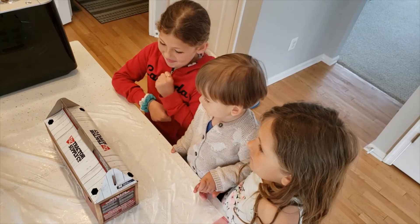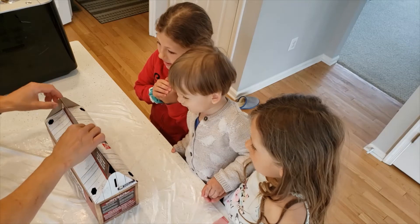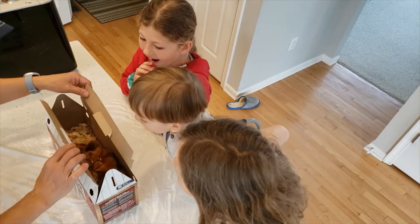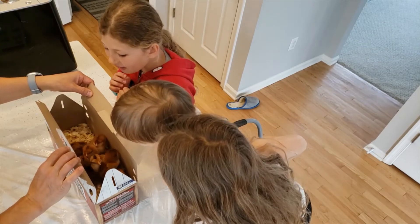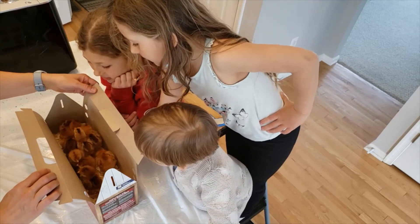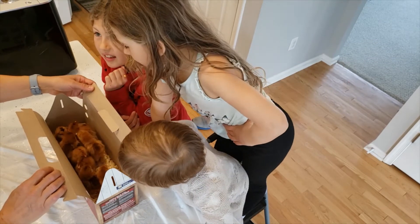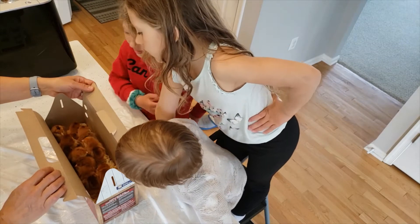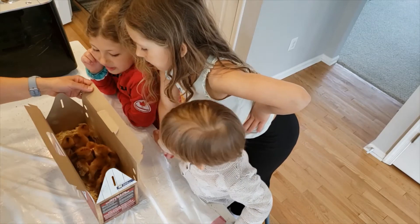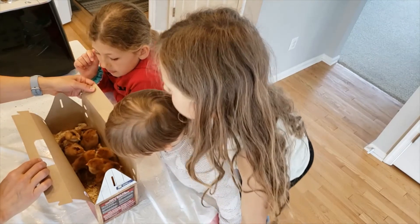Okay, we're going to unbox these little babies and see what we have inside. Let's make sure they don't jump — we'll have a hard time catching them. So what we have here is a couple of different breeds: one is called Rhode Island, and then we have two that are leg horns.